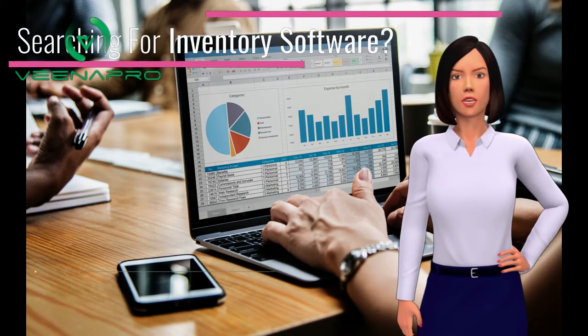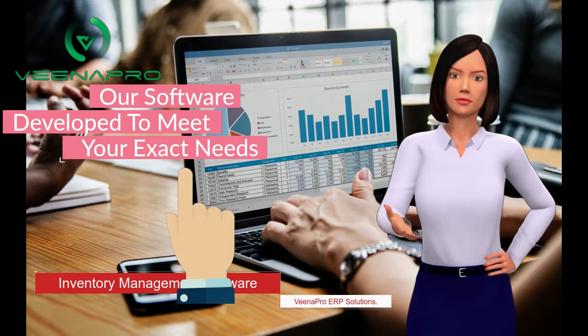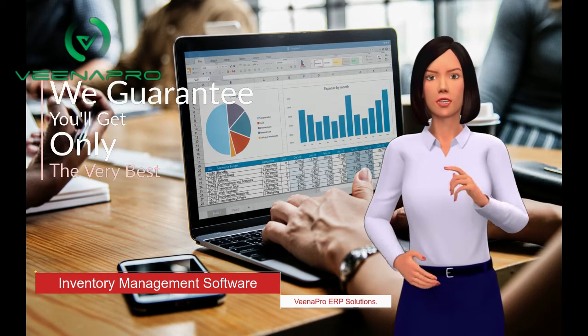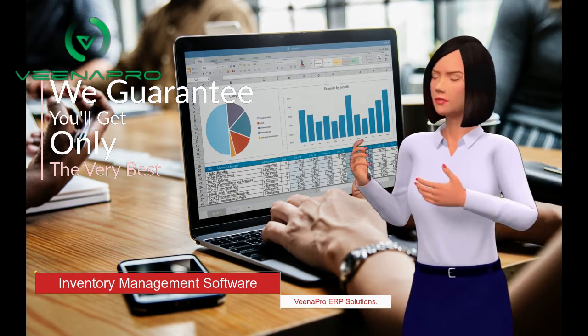Hi there, welcome to Vena Pro ERP Solutions. First of all, I would like to request you please subscribe us if you are watching us for the first time. Like our videos and press the bell icon to get instant updates from us.